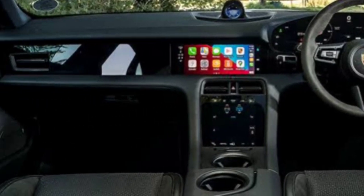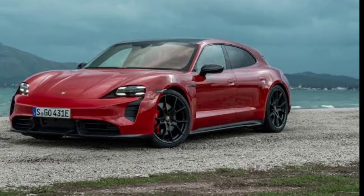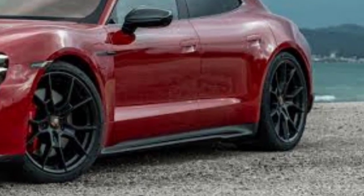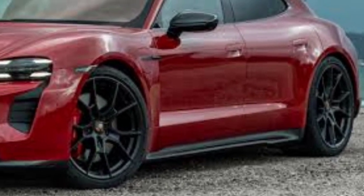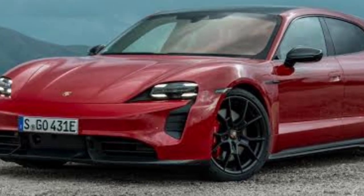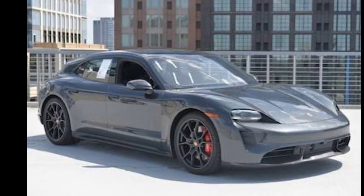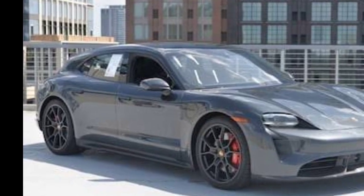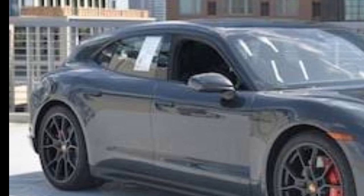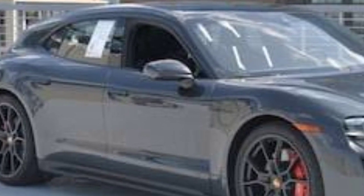With that said, we'd recommend the Cross Turismo 4S model, which features a 562hp powertrain. As with all models, it comes standard with all-wheel drive and an adjustable air suspension. The long-roof Taycan goes on sale this summer and comes with a free three years of Electrify America charging. We'd also recommend taking advantage of the Porsche Experience Center for an extra, albeit worth it, sum.